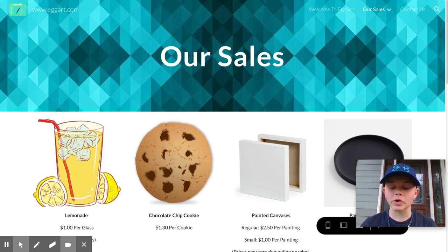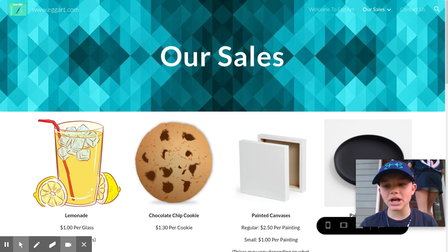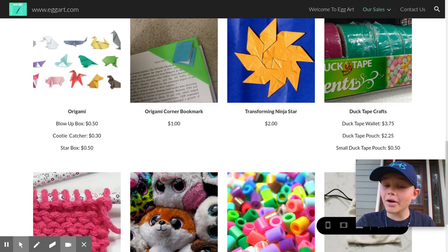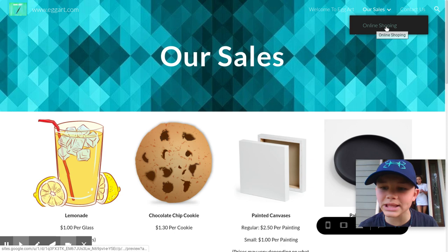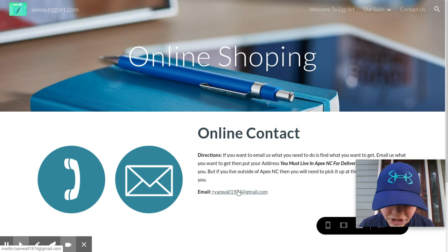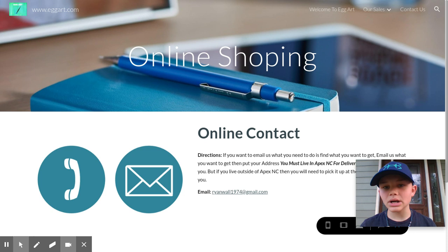We're also going to tell you how to contact us about delivery. Pick out the item you want and how many you want. Then you'll see a tab that looks like this — it's the online shopping tab. Click on the email link and it should take you to Gmail or Outlook or whatever you use, and it will show you how you can email us.